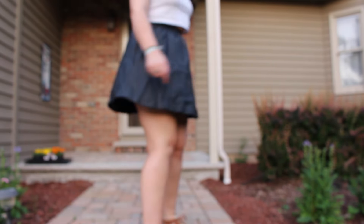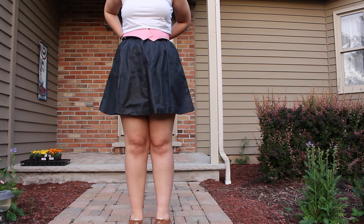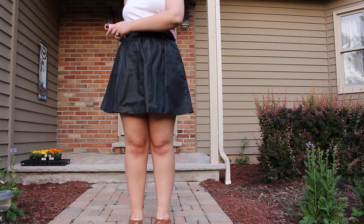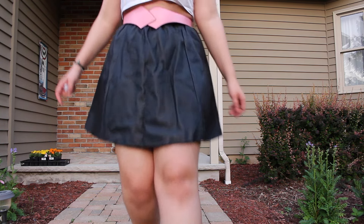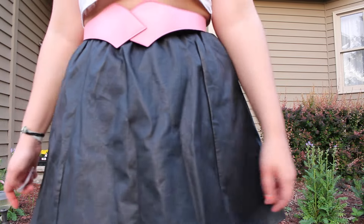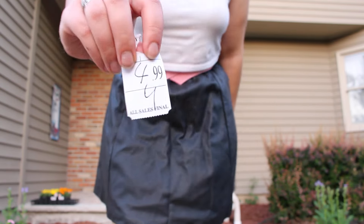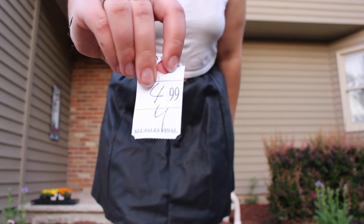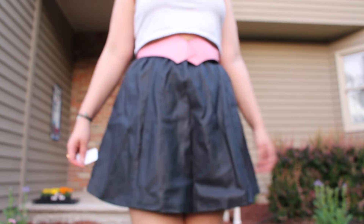Now we have a pleather A-line miniskirt and this cute little pink belt. It buckles in the back and I'm not quite sure how to describe this shape — kind of like a heart with the bottom tip chopped off. The skirt was $4.99, half off so it was $2.49. And I believe the belt was $1.99.